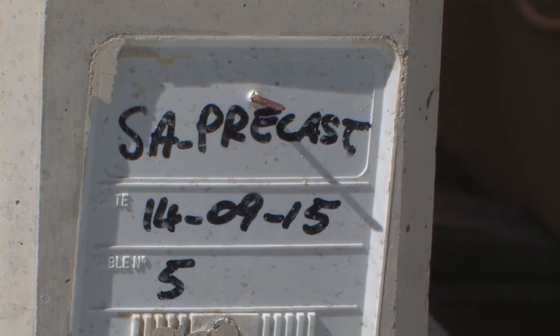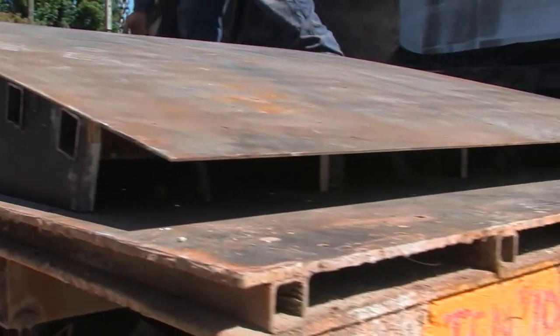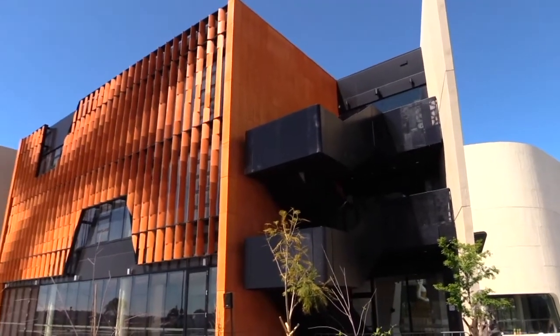Then there was the small matter of shipping the precast elements 1400 kilometres from Adelaide to Wollongong. It certainly had its challenges because of the complexity of the shapes being delivered. But where we do most of our work interstate anyway, loading and delivering trucks wasn't a real issue for us. We found more difficulty in trying to find the best way to load the pieces onto the trucks to keep them safe and transport them with a minimal amount of damage.